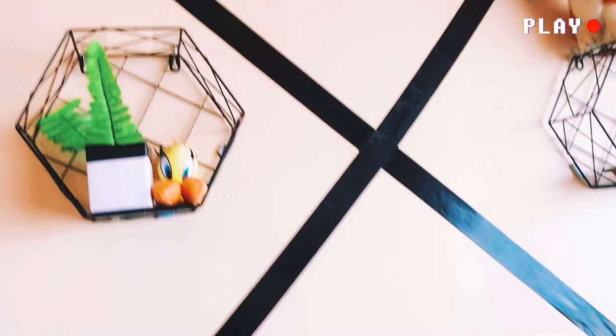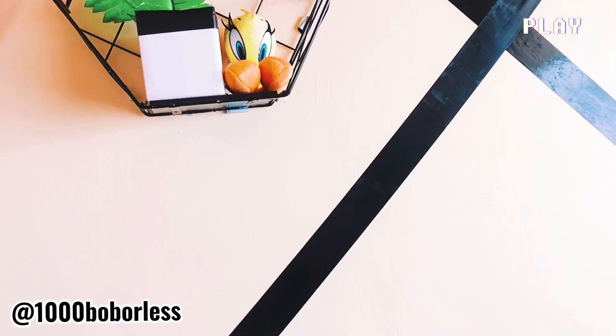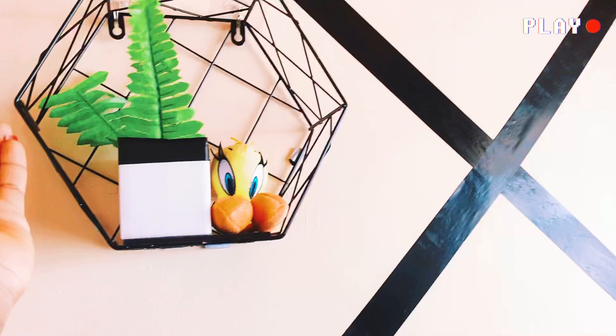Here is another wall with the same decor tape. These geometric frames — or shelves — she got from 'A Thousand Bob or Less' on Instagram. This vase we DIY'd, and here are candle holders, a small tweety bird decoration, and a doll she got from — well, I won't say where!